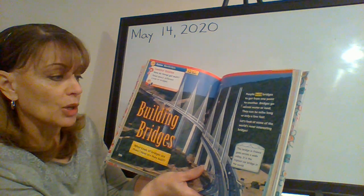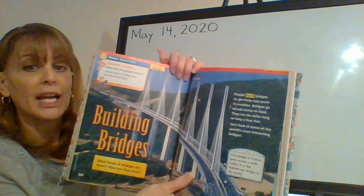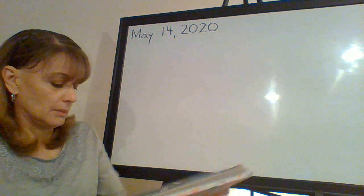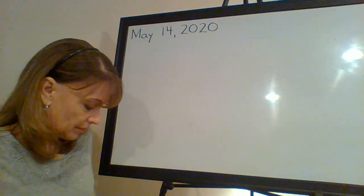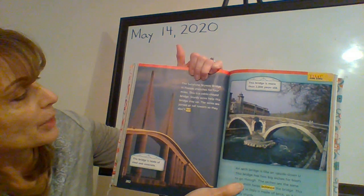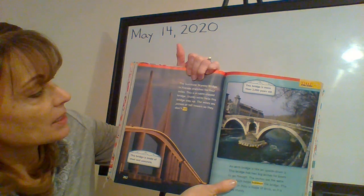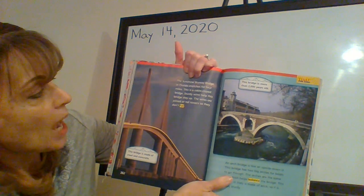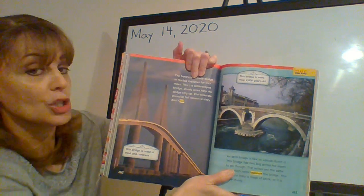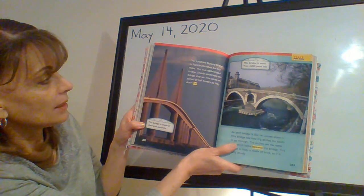This bridge in France goes across a wide valley. It is the highest car bridge in the world. The Sunshine Skyway Bridge in Florida stretches for four miles. This is a cable-stayed bridge. Sturdy wires help this bridge stay up. The wires are joined at tall towers so they don't fall. This bridge is made of steel and concrete.